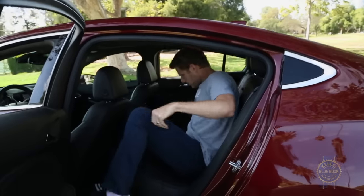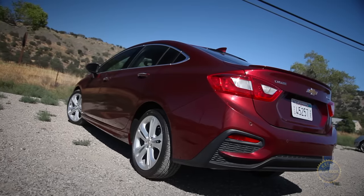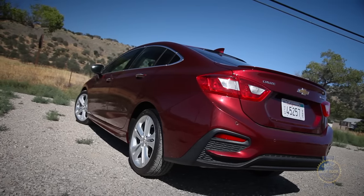If you don't mind a tight rear seat with an excessively vertical seatback, and you can find one for a good price, the Chevrolet Cruze has bountiful goodness to share.